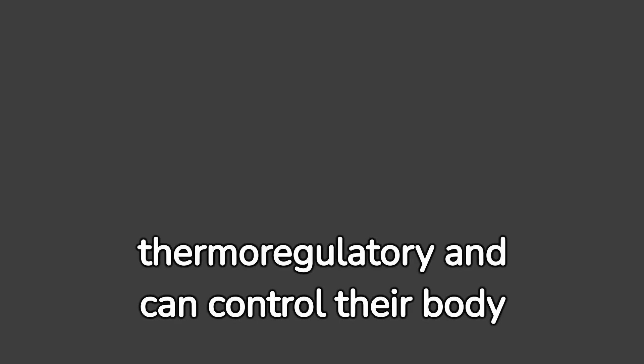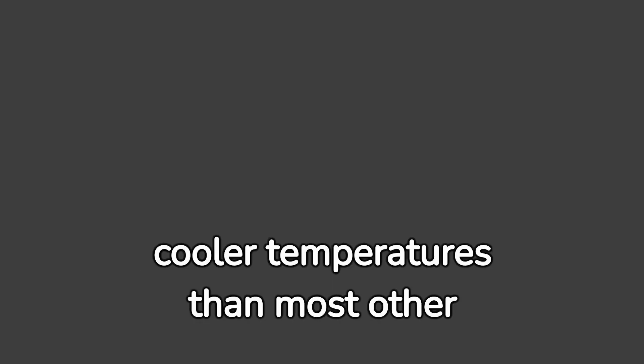Interestingly, bumblebees have thermoregulatory ability which can control their body temperature. This allows them to be active in colder temperatures than most other species.